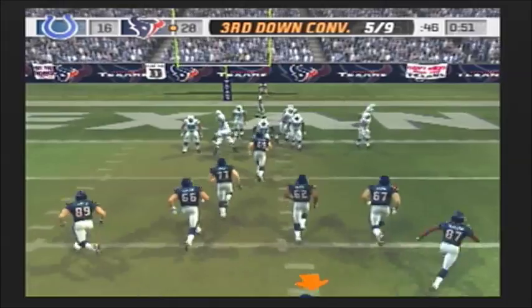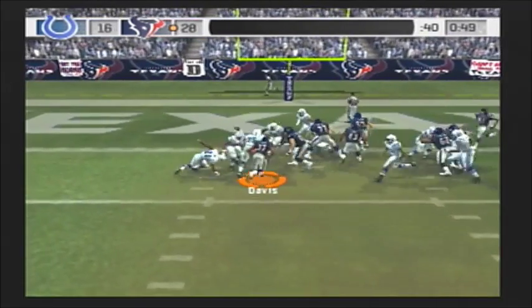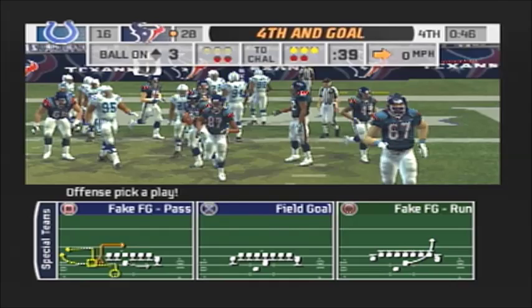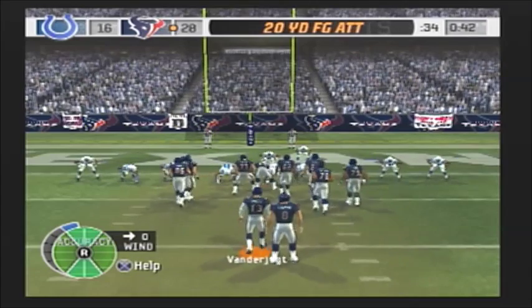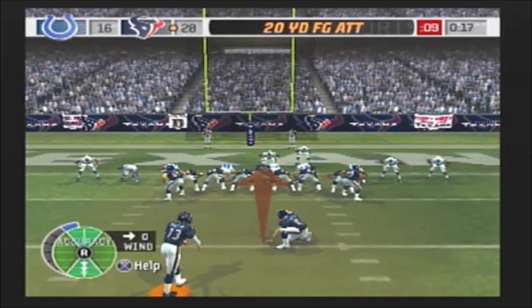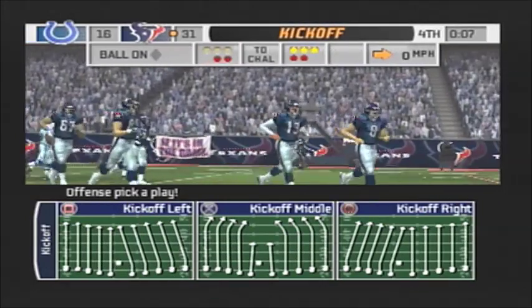They give it to the halfback — Fisher comes up to make the play at the 3-yard line. Fourth down upcoming, but they're in position to add to their lead. That's what they wanted to do: control the ball and the clock and get into position for at least three points. This will be from about 20 yards out — it's good. The Texans are taking control in this one.